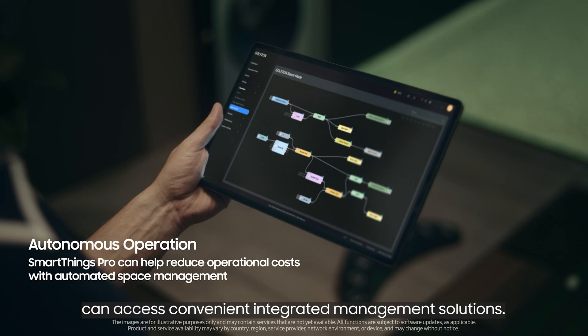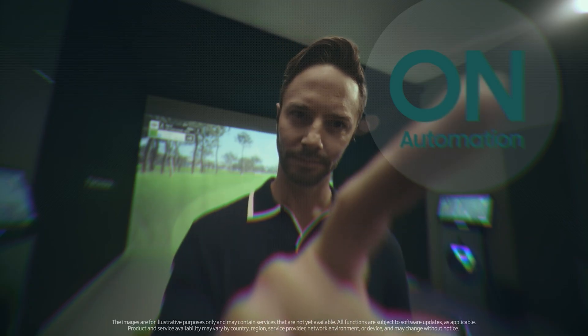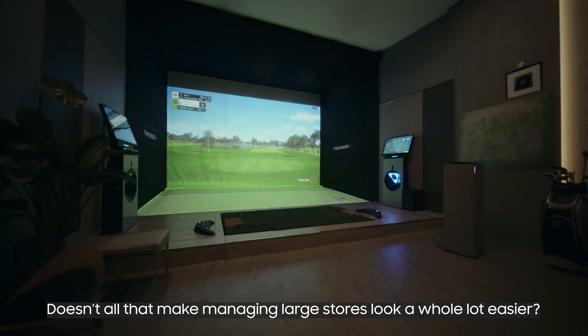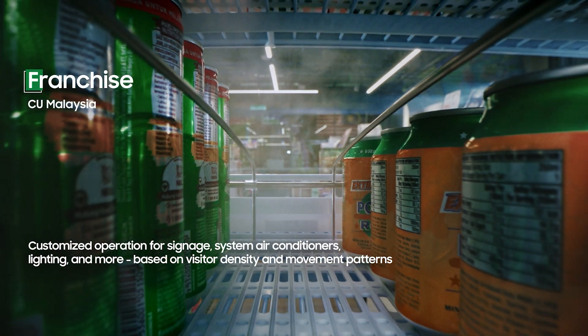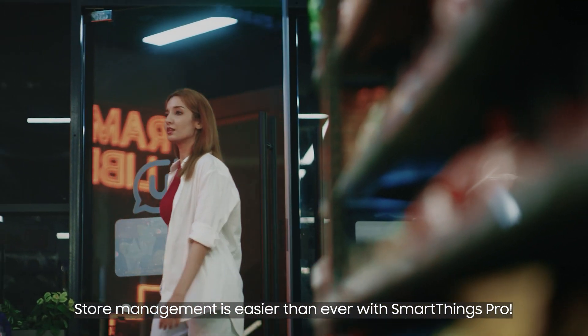Admins, meanwhile, can access convenient integrated management solutions. Doesn't all that make managing large stores look a whole lot easier? Store management is easier than ever with SmartThings Pro.